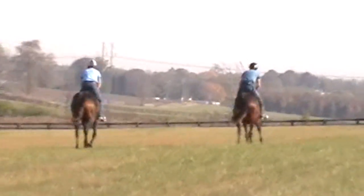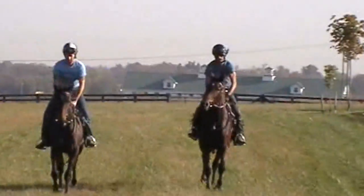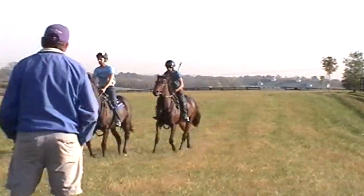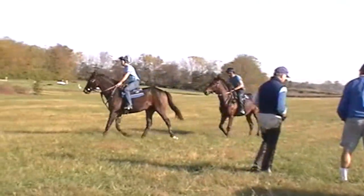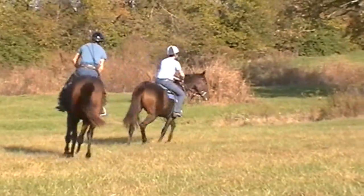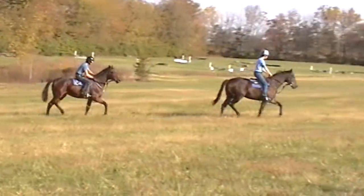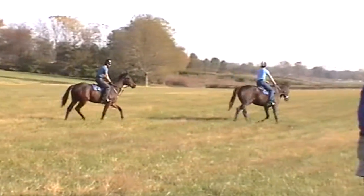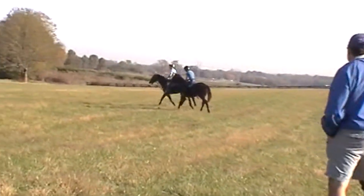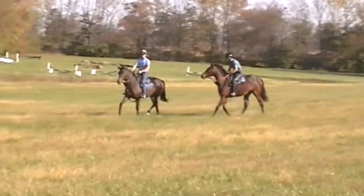Very nice fillies. Now Anna Branch is on the left, American Flyer on the right, and Terry is here watching. Very nice fillies.